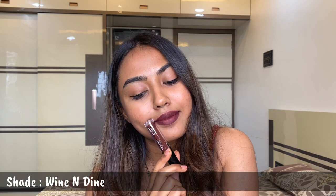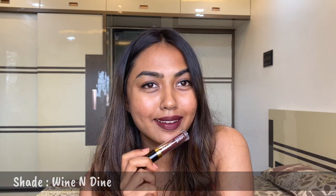These liquid lipsticks do stay put on your lips for around 3 to 4 hours. That is the last shade and I really like this one too.